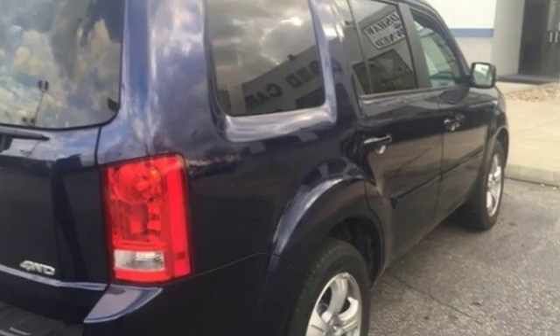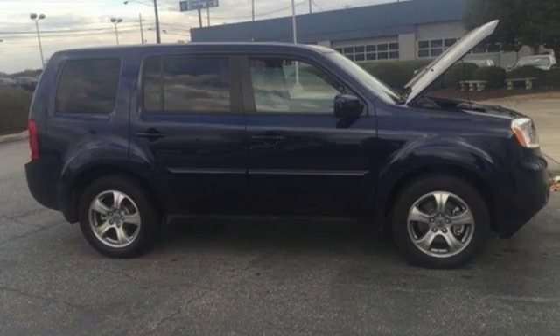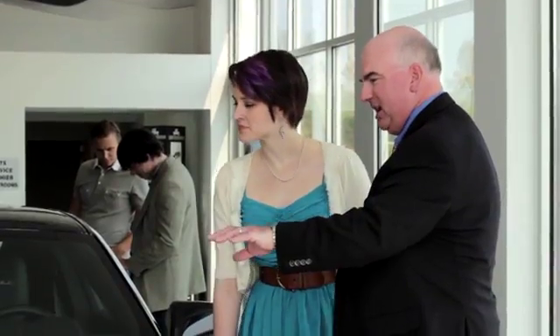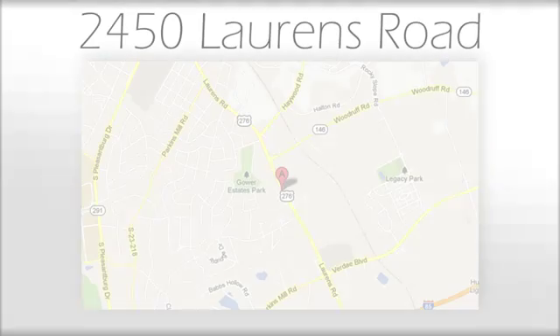Test drive this sophisticated, yet hardy 2013 Pilot today. We believe the cars we offer are the highest quality and ideal for your life needs. We look forward to doing business with you. Bradshaw Acura at 2450 Lawrence Road.